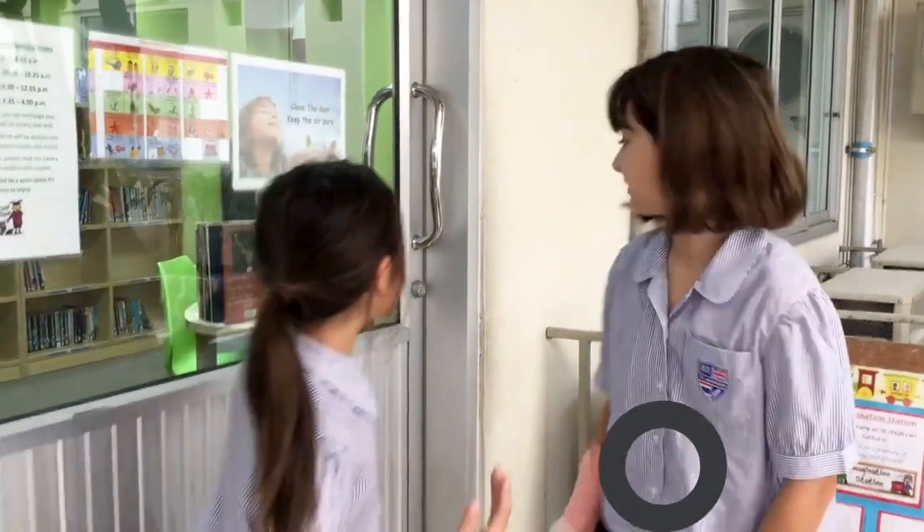Hello! Today we're going to be showing you one of the most important parts of our library: the empathy tent. Let's go.